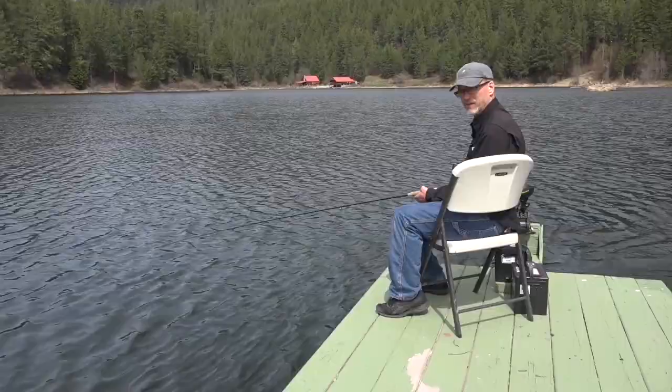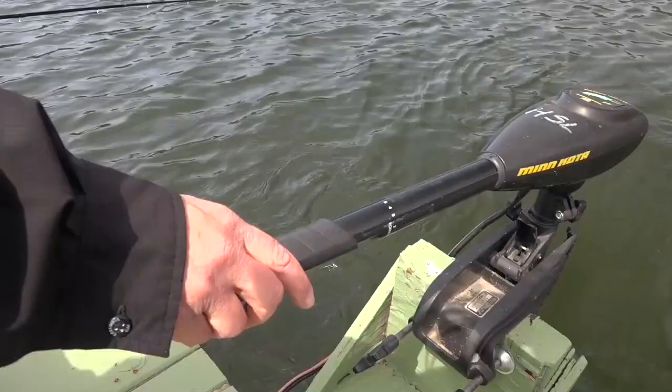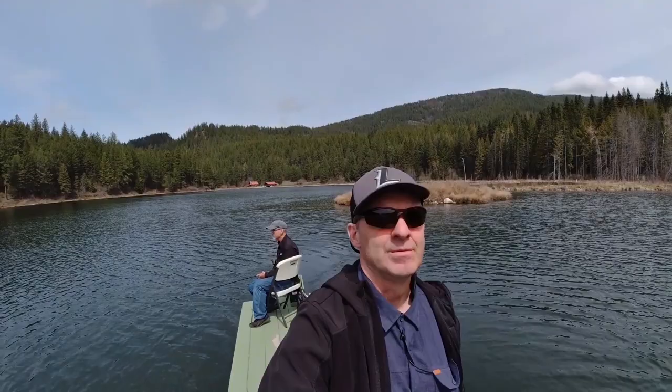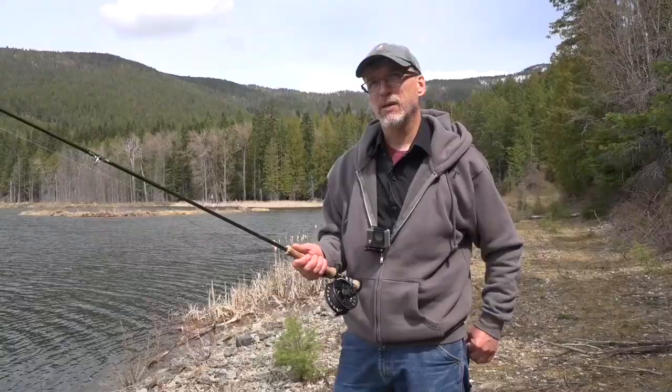We're heading down the lake now trolling. We had some fantastic fishing just pulling streamers. Now we're just trolling to a different area hoping to pick a fish up on the way. We're heading down to the end of the lake. We've been using a full sink line today to catch these fish with the egg sucking leeches — we want it to drop down fast, get to the fish, and move it along in front of them.